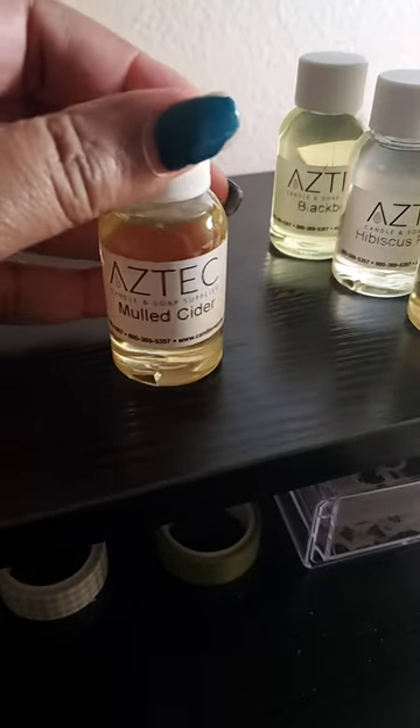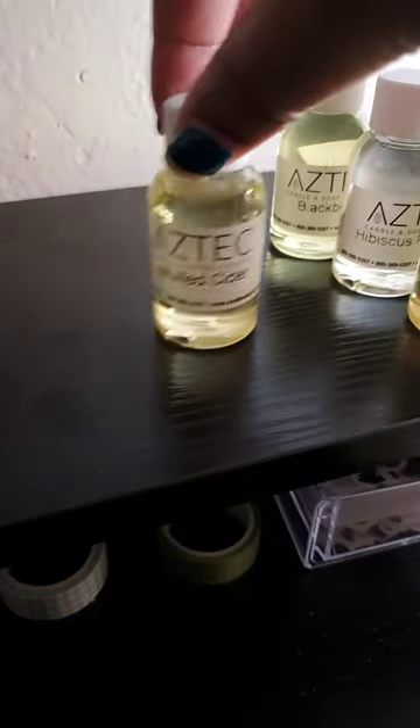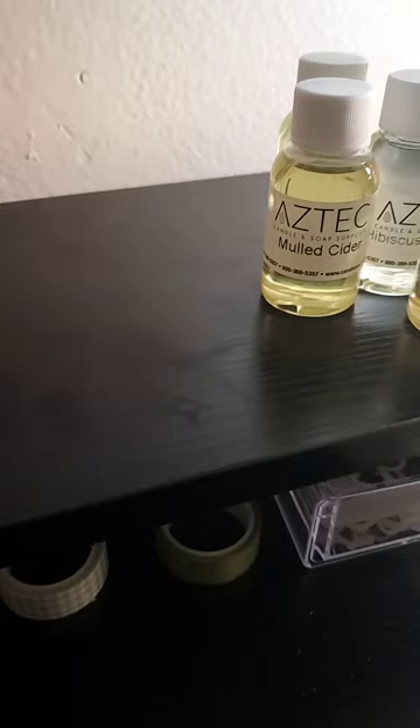Next is Mulled Cider. This is one of the warmer fragrances — one of the ones you'd think about going from late September into December. You can keep it that way, or blend it with pecan pie, sweet potato pie, cranberry salsa, or even acacia. This one is very versatile; you can make six to seven different type fragrances with it and they'll all be great.